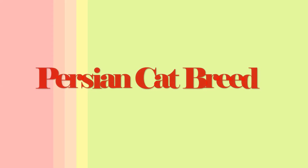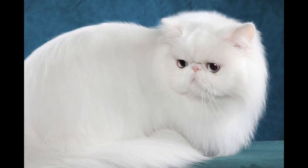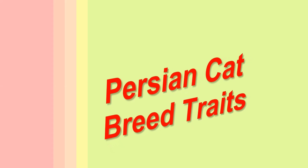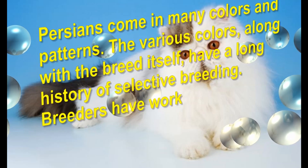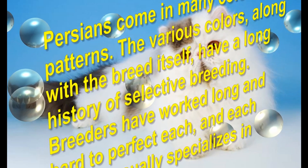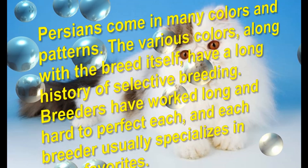Persian Cat Breed Traits. Persians come in many colors and patterns. The various colors, along with the breed itself, have a long history of selective breeding. Breeders have worked long and hard to perfect each, and each breeder usually specializes in a few favorites.